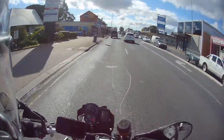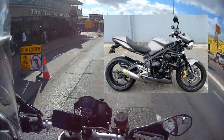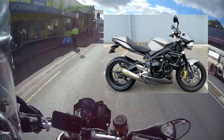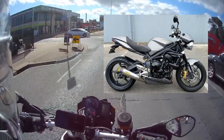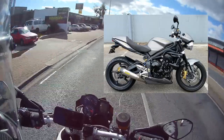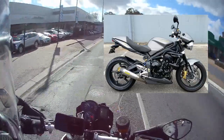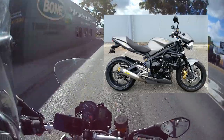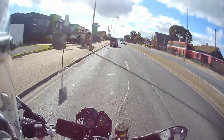Just been to look at a Triumph. Turns out, as I suspected, it's on consignment — they're selling it for a guy. It's only done 9,000 kilometres. It's a 2009, so about 1,000 kilometres a year. It's a 675R — the grey and gold — beautiful thing. Very good condition. It's got me thinking: do I go and get myself something unfaired? We'll see.